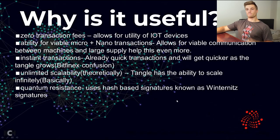So why is IOTA useful? First, it has zero transaction fees, which is really good for IoT devices because they're constantly transacting data — constant feedback and constant communication. The ability for viable micro and nano transactions is connected to that. It also enables instant transactions, so devices can connect and communicate quickly and effectively, and as the Tangle grows, transactions will get quicker.